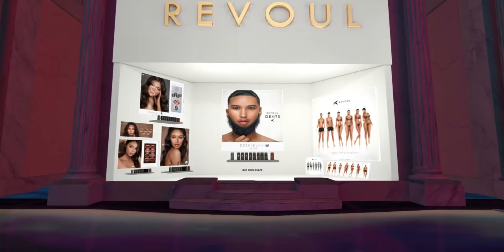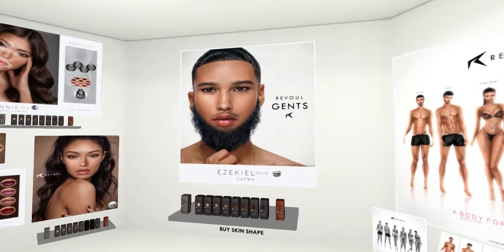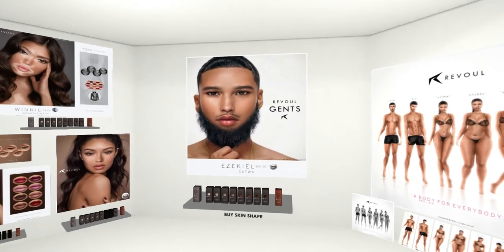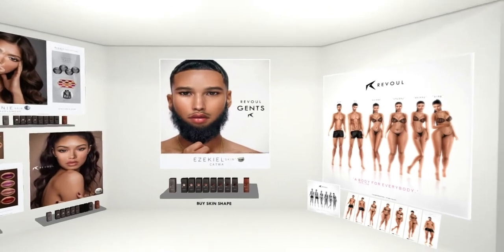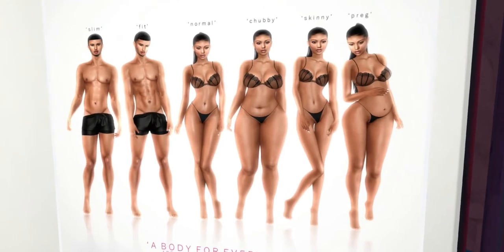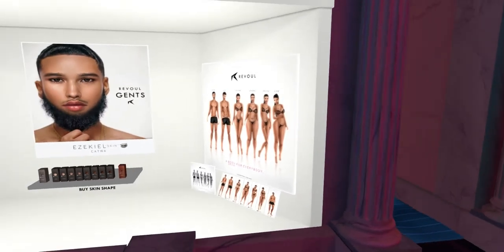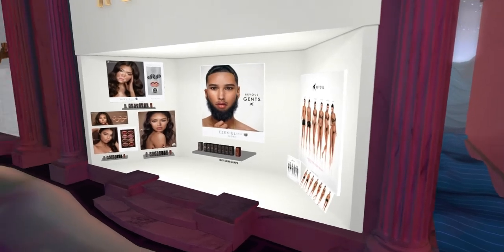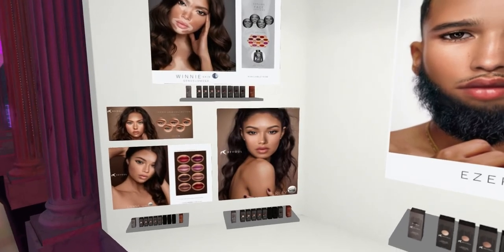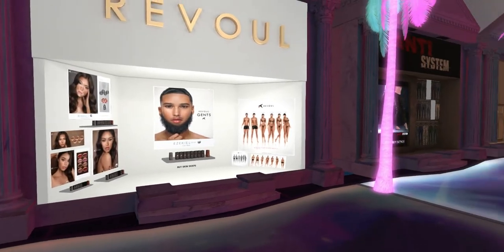Next up is Revool, and it looks like the exclusive this time is the Ezekiel skin for Katwa — it's Revool Gents. It's very handsome. I love the detail they put in their skins. This would actually make me tempted to get it with all the different skin types or shape types they have. The chubby one is so cute — I love a little chubby tummy. I don't think these are all exclusives; I think it's just the one in the center. These are so pretty, though I wish it weren't Katwa only — oh, there's Genus too. I just need to get more into liking Genus; I'm still so partial to Leluca.